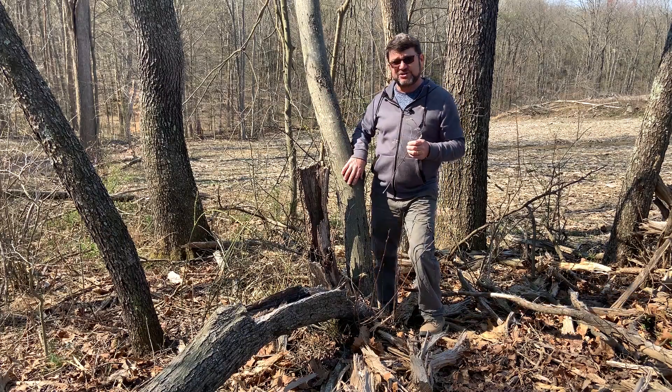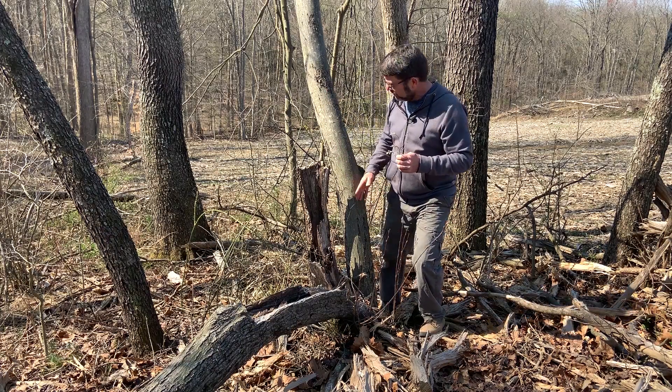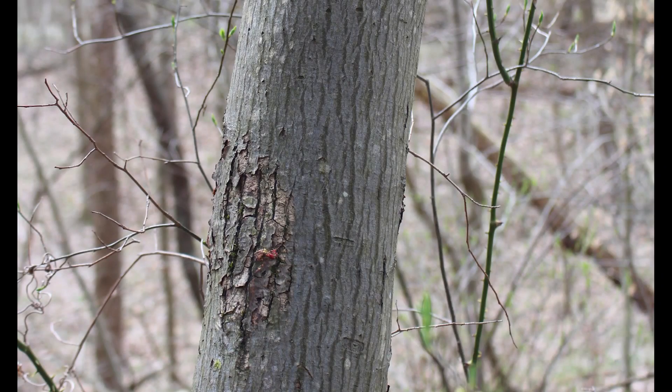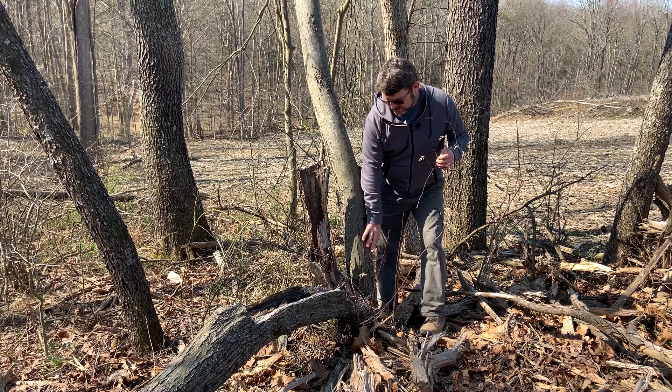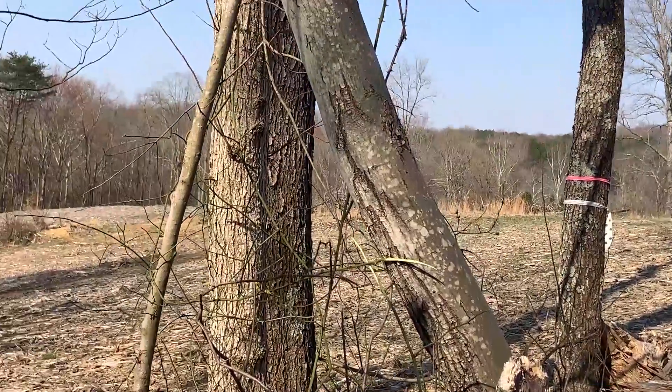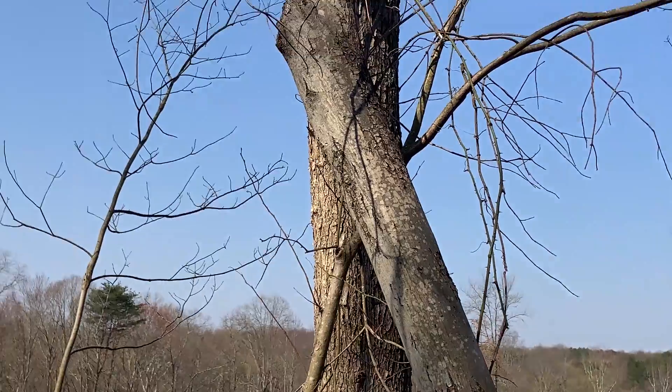The bark on serviceberry is usually a smooth gray bark, but if you look closely you're going to see some vertical streaks or striations in the bark. As you get a very large tree like this it might start to flake a little bit, but as you look into the canopy it's going to be a smooth gray bark with these vertical streaks.